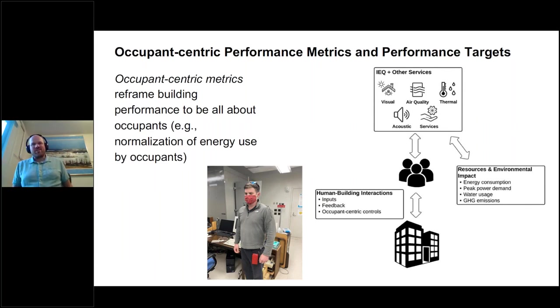Occupant-centric metrics are all about reframing building performance to be about occupants. The most obvious bridge from conventional thinking is to normalize performance by occupants — whether it's water use, energy use, emissions, or material use. Another form is to think about exposure of individuals: instead of quantifying the comfort in a space — which may be meaningless if there are no occupants — we can think about the exposure of individuals, which would include the dose of a contaminant in the air plus the duration. This is something we generally don't do except in very extreme cases.